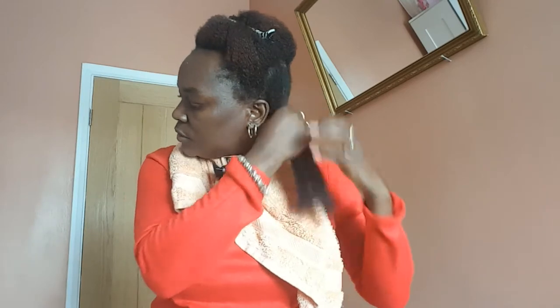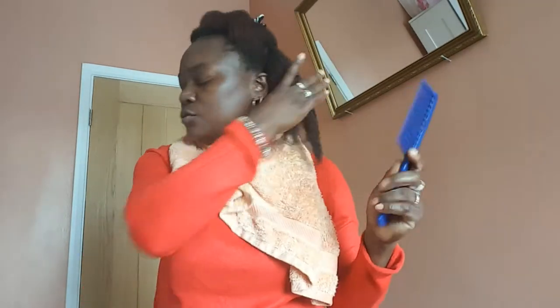The ends are the oldest part of your hair. Now I'll use my wide-tooth comb. Can you see that, guys? Look at how easy it is to detangle after putting in that leave-in conditioner.